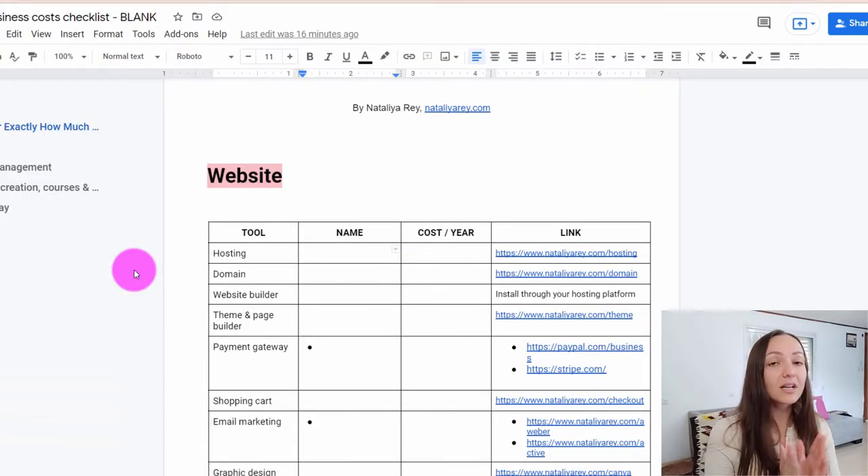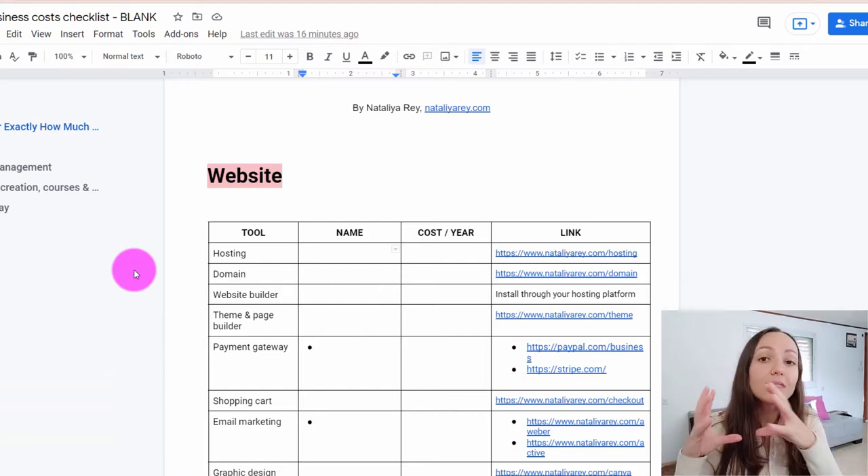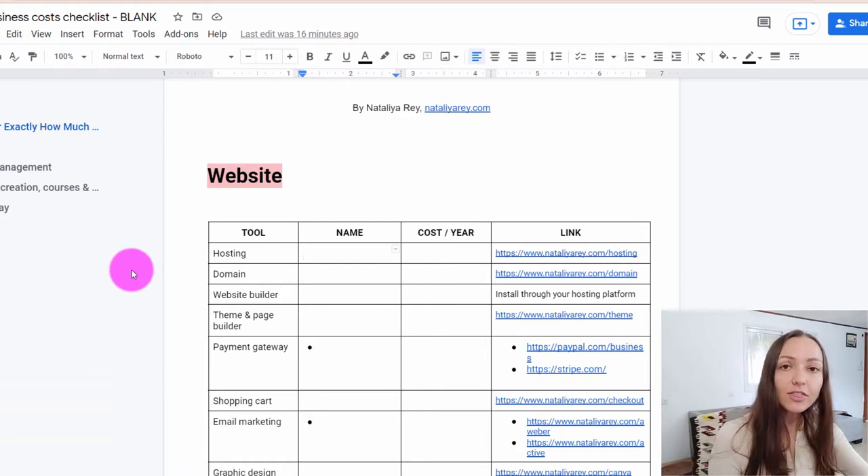The first area we're going to discuss is spending money on your website. Your website is your number one salesperson. It's the machine behind the scenes where you send all the traffic that you work so hard to generate through content, through paid ads, and stuff like that. Your website is the thing that will turn that traffic and that audience into money. There are several things you need to spend money on in order to get that website online.